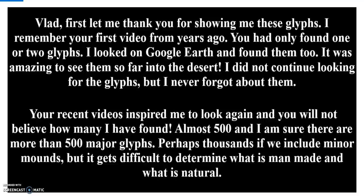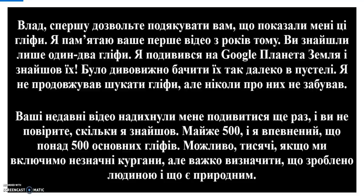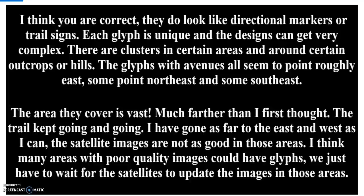Vlad, first let me thank you for showing me these glyphs. I remember your first video from years ago — you had only found one or two glyphs. I looked on Google Earth and found them too. It was amazing to see them so far into the desert. I did not continue looking for the glyphs but I never forgot about them. Your recent videos inspired me to look again and you will not believe how many I have found — almost 500 — and I am sure there are more. The glyphs with avenues all seem to point roughly east: some northeast and some southeast.